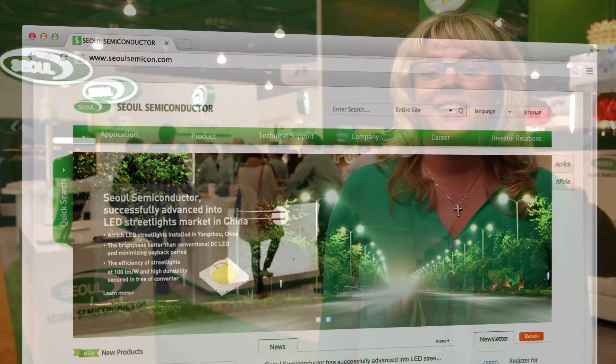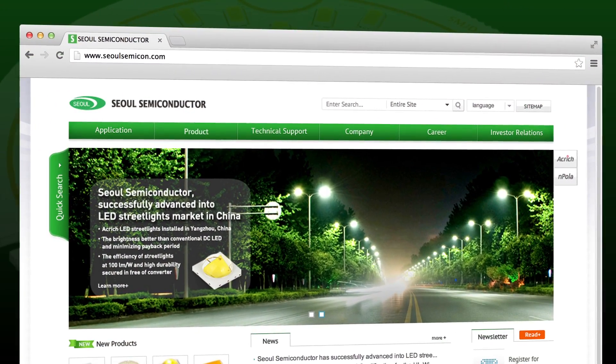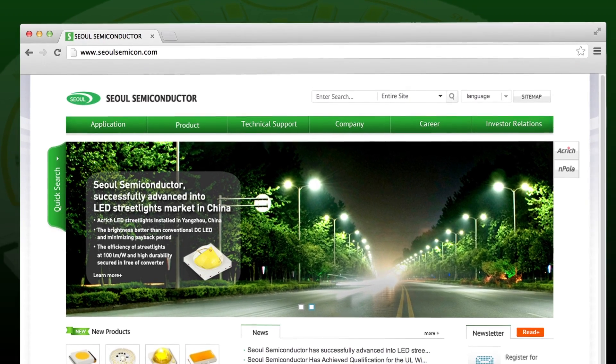If you weren't able to make it to Lightfair 2013 in Philadelphia, all the information that you need can be found on our website: www.SolSemiconductor.com. We're happy to help you with any of your lighting solutions.